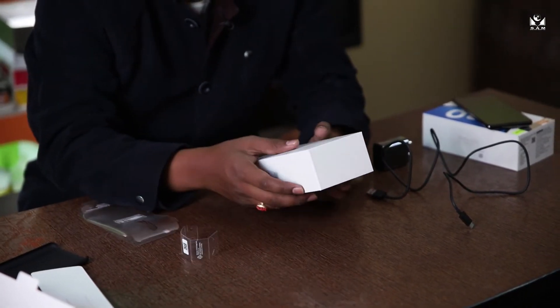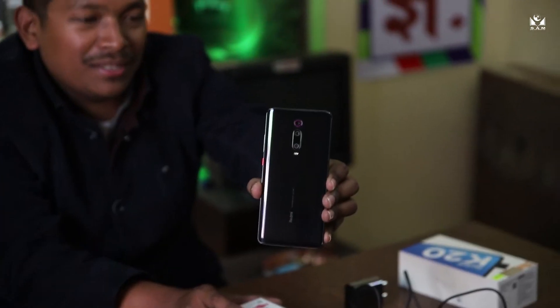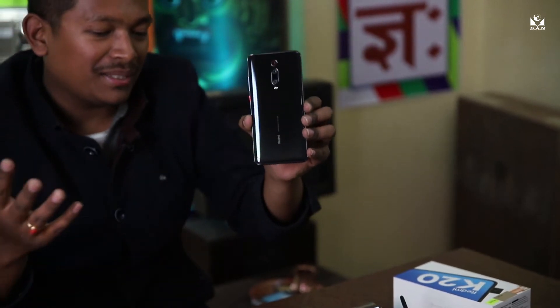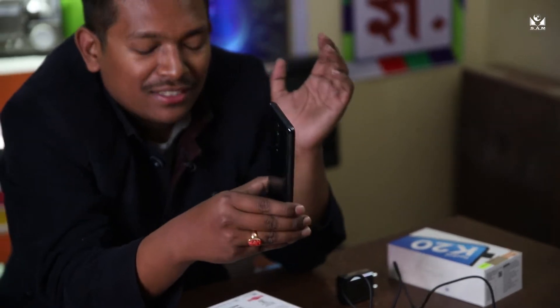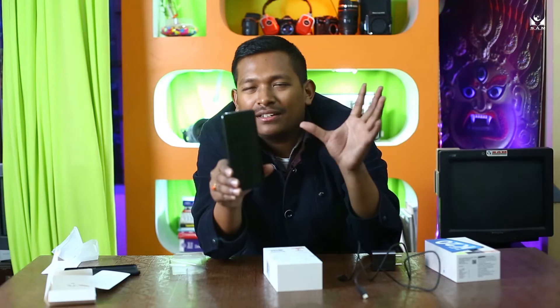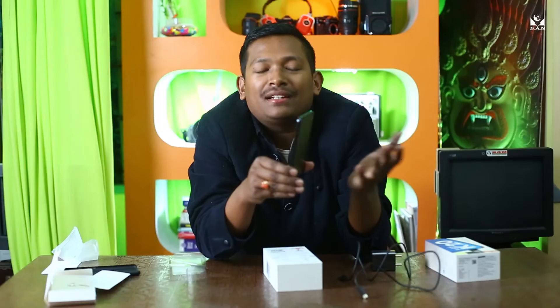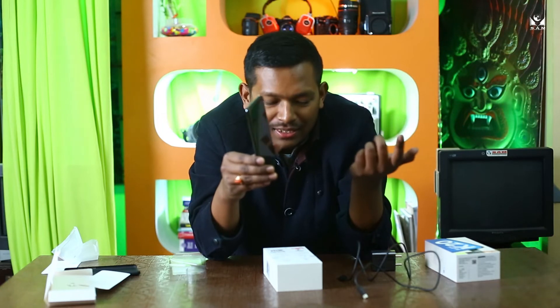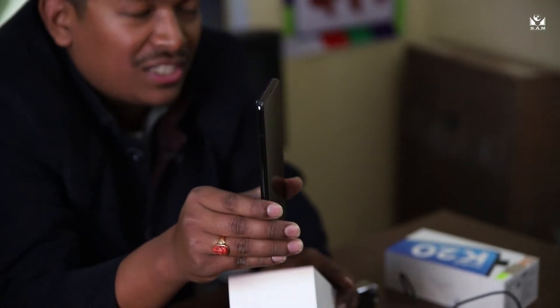It has a 48-megapixel AI rear triple camera setup and a 20-megapixel pop-up selfie camera, which I will show you in a bit. It runs a Qualcomm Snapdragon 730 processor — it's a beast of a processor, it can handle PUBG and every game very smoothly. It has telephoto, wide angle, and ultra-wide angle lenses, plus AI fast unlock and 18-watt fast charge.